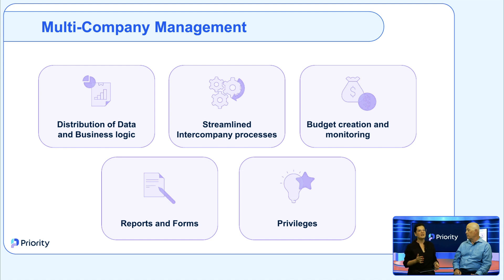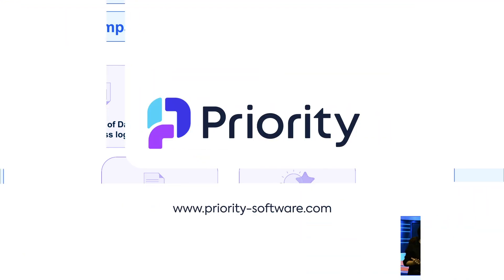For each company, you can determine the accessible data for each user in the system. This solution makes everything very easy, automated, and convenient when making decisions.